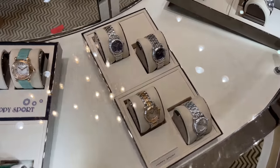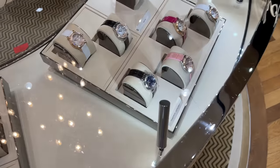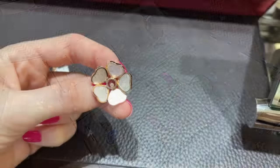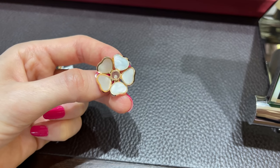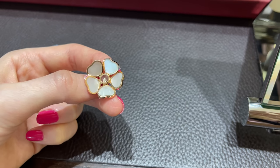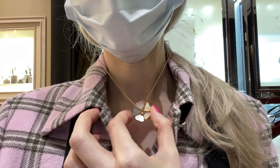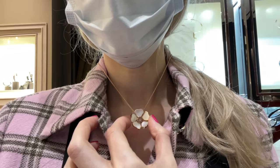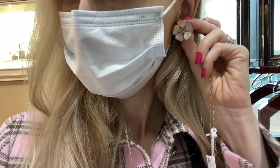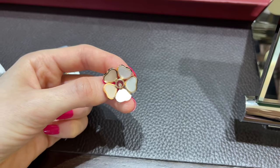I wanted to check out their jewelry for the longest time. I typically stick to the same brands but it's good to check out new ones and just know what else is out there. I wanted to show you my absolute favorite collection — Happy Hearts — it's made of pink gold and mother of pearl, and the hearts can actually move, which is so cool. I like the diamond in the middle. Unfortunately the earrings are not available in the store, but as they told me, they are exactly the same size and available for pre-order.